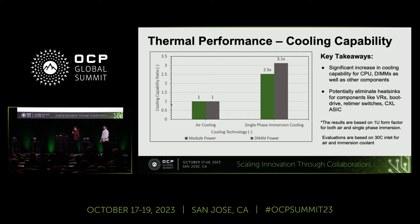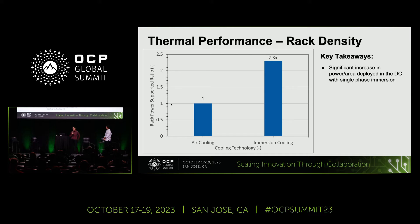Both of these findings were based on our 1U server, which is the Yosemite YV3.5. The next trend is about rack density — one of those areas where immersion can be very useful and show a lot of benefits. Here again, on the y-axis we are showing rack power supported, or power per unit area that can be supported in the data center, and the x-axis is air cooling versus immersion cooling. You can see a significant increase in the power densities that can be supported for a given area.